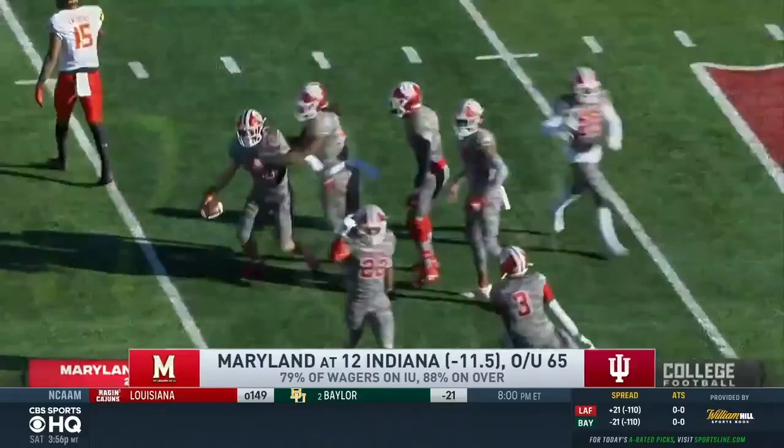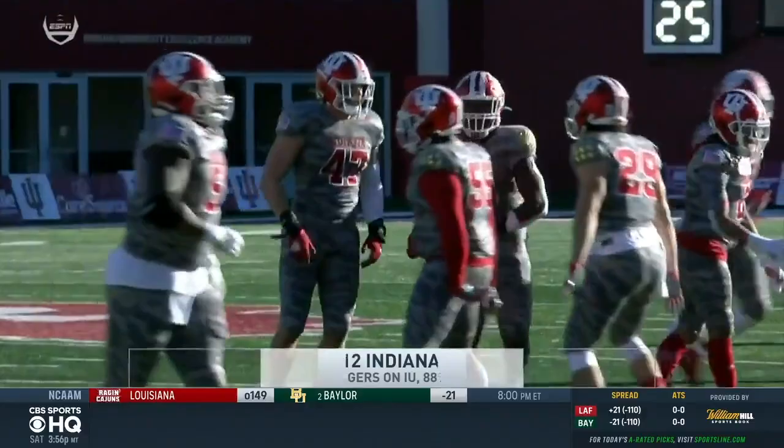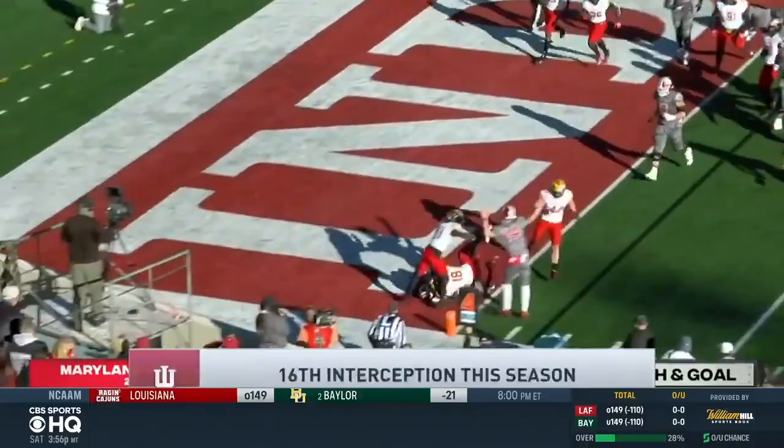Early fourth quarter, a Tua Tagovailoa pass is picked off by Micah McFadden, Indiana taking over. The third defensive interception of the day — Indiana now with its 16th interception of the season, which leads the FBS. And the Hoosiers take advantage once more.